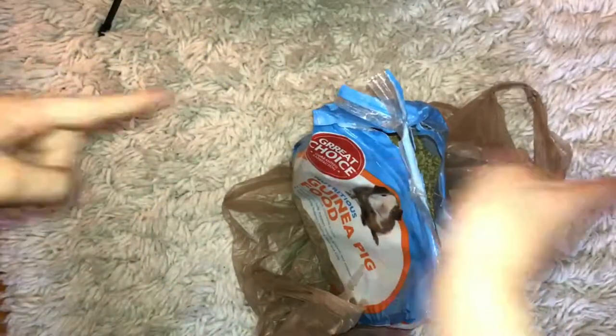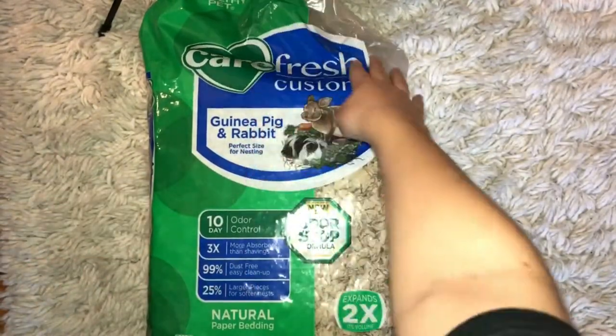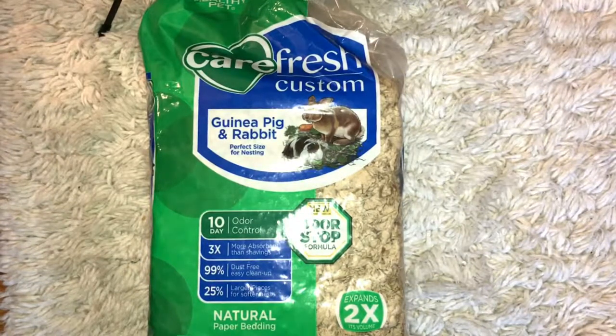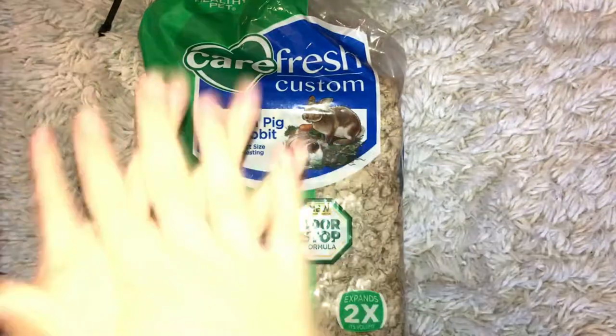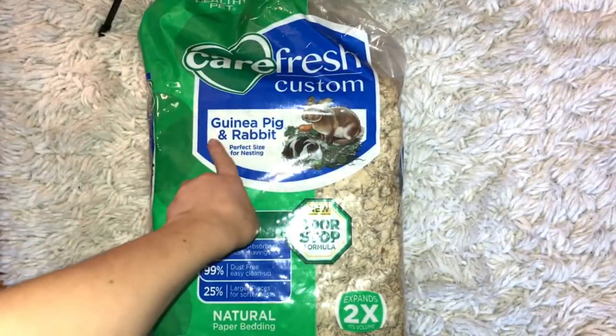This is Carefresh Guinea Pig bedding. I really don't know exactly what it's called, but it's the bedding. This is for guinea pigs and rabbits.